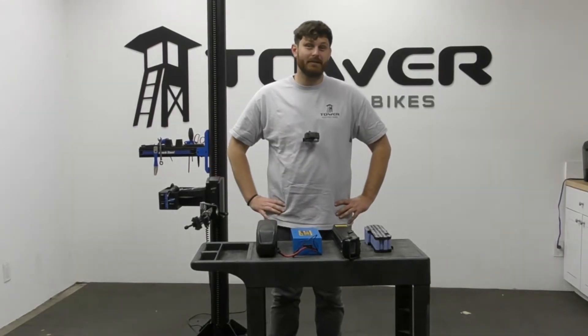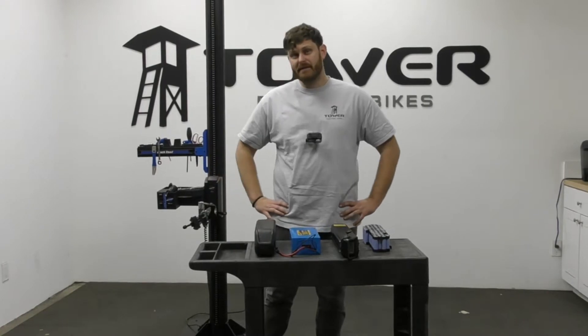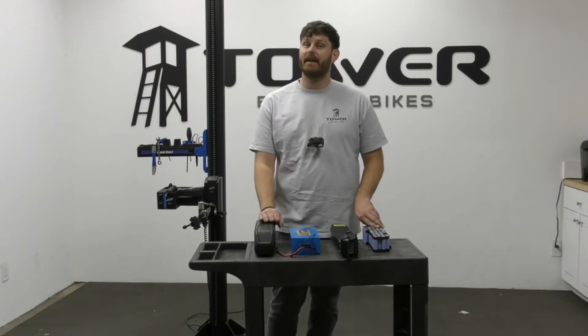Hey everybody, this is Andrew here with the Tower E-Bike Repair Shop, and today we're going to be talking about e-bike batteries — some good practices and helpful information you should know to make sure your battery lasts as long as it can.